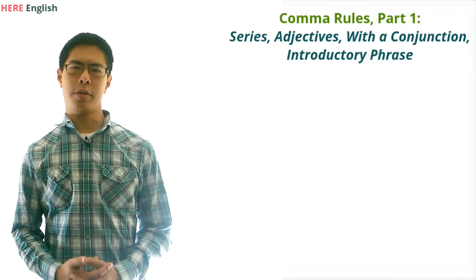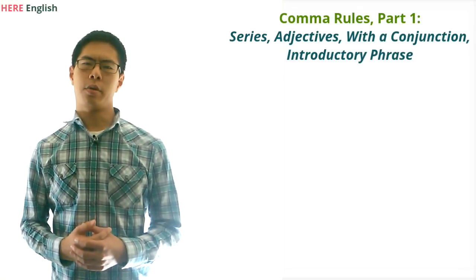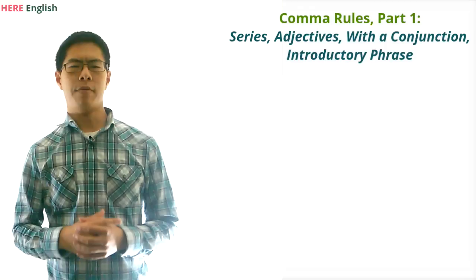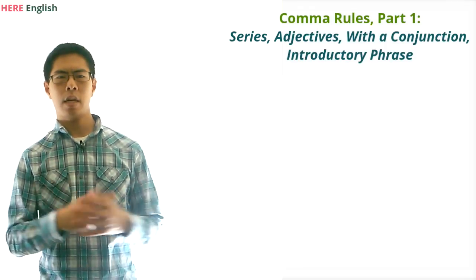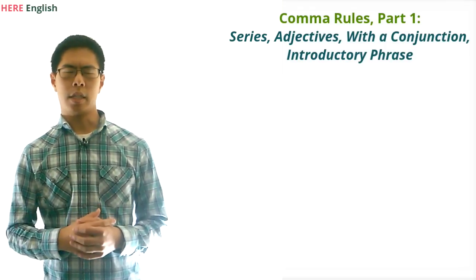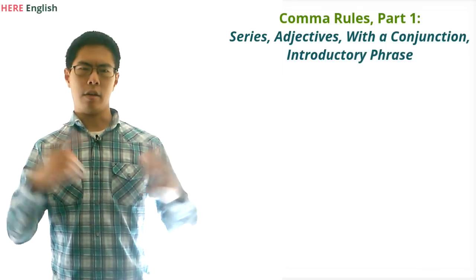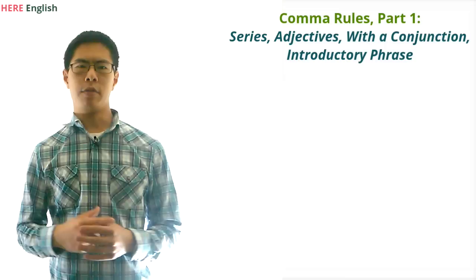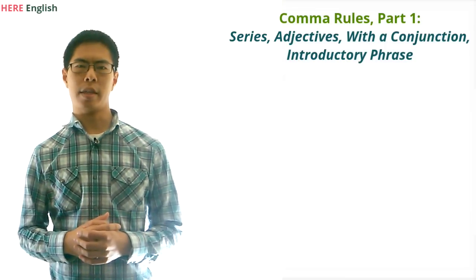Hello and welcome to HERE Tutoring. In this video we're going to go over four major rules for using commas. Many people have a hard time knowing how to use commas correctly because there are a lot of rules and sometimes the rules aren't exactly clear. Hopefully this video will clear up some of the confusion and give you confidence in using commas correctly.